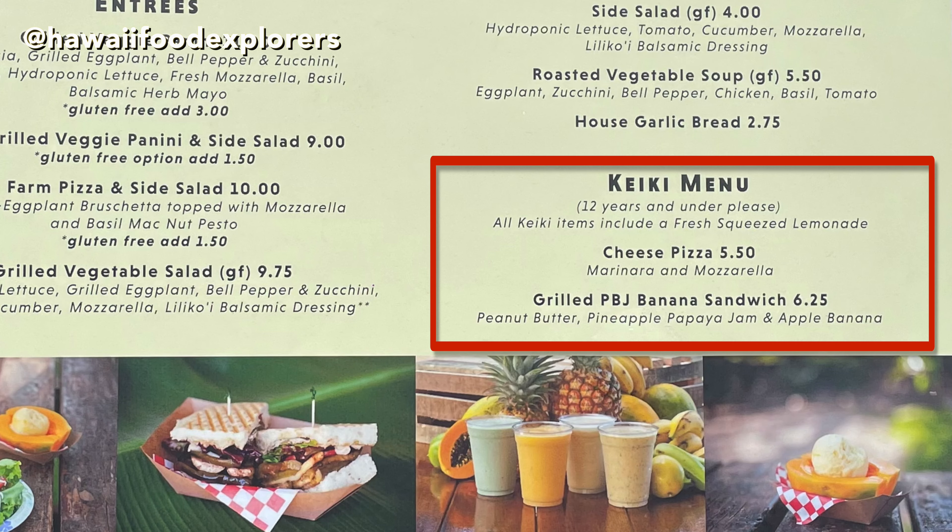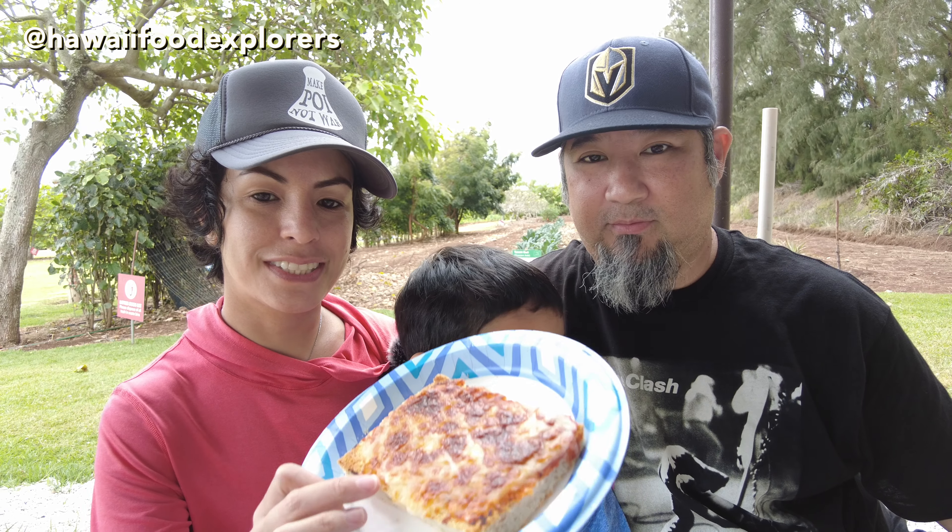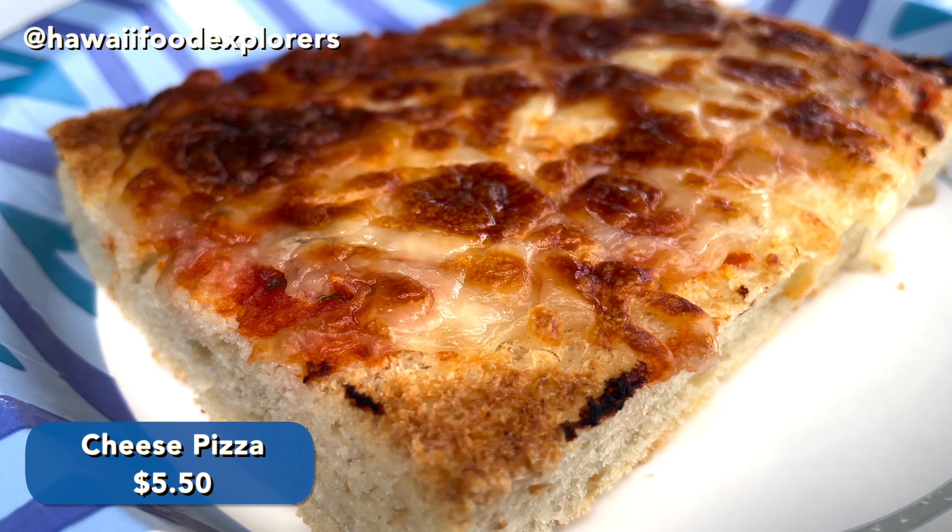They even have a kids menu. One option is the cheese pizza and the other one is a grilled peanut butter and jelly banana sandwich. With that one, they use pineapple, papaya jam, and apple banana. But the child chose the pizza for himself.